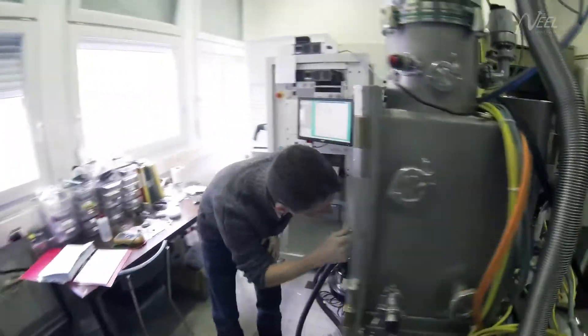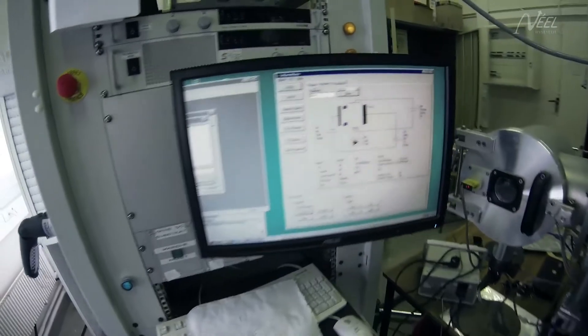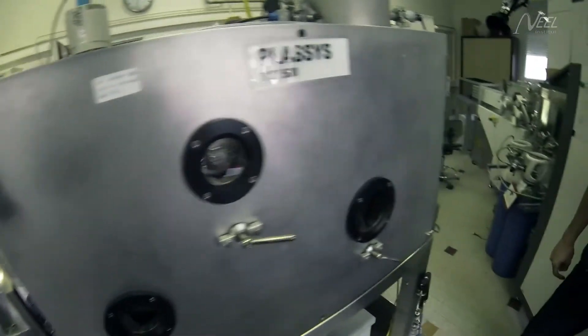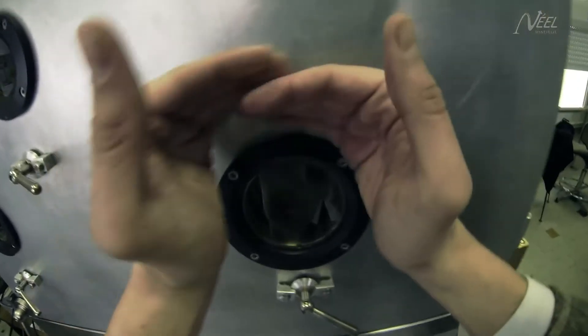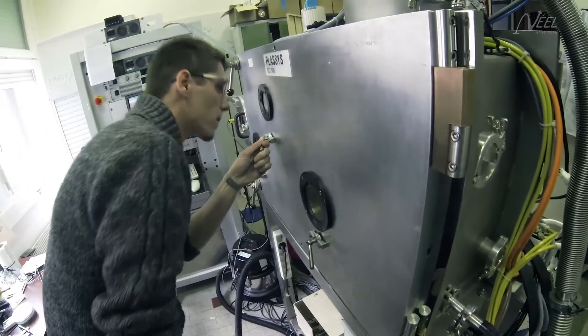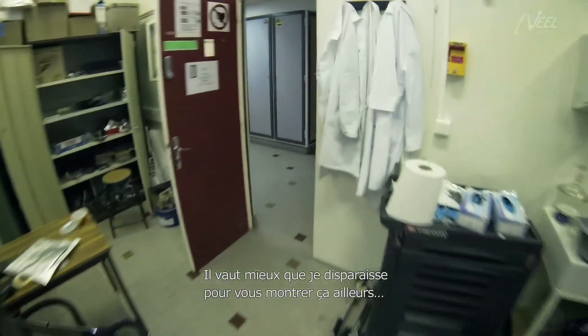Here's one of the lab's devices. Tricky. We can't see anything at all. I'd better disappear and show you this somewhere else.